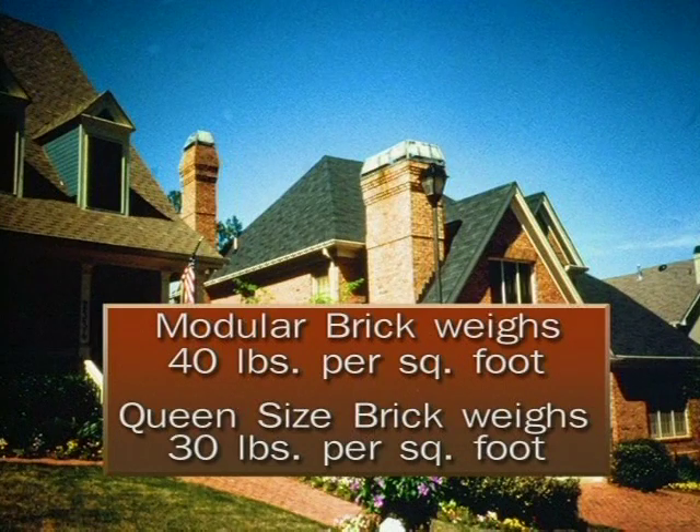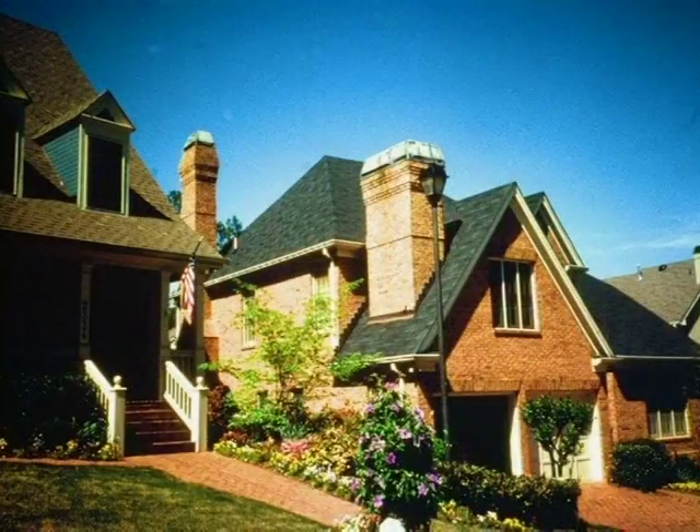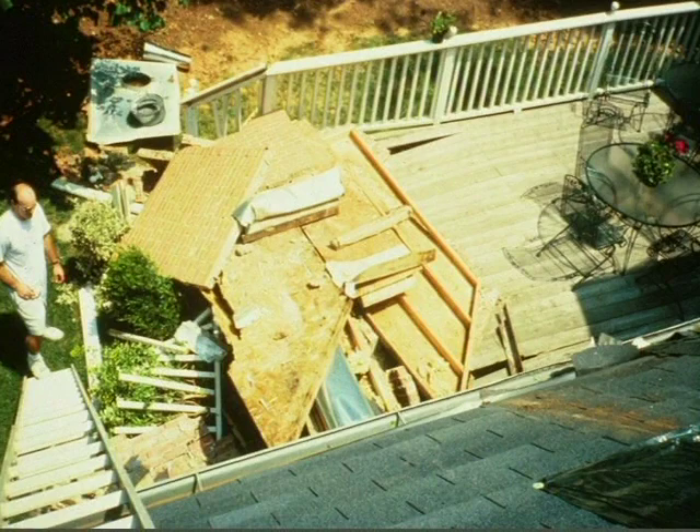Masonry weighs 40 pounds per square foot. What would you say that chimney weighs? Would you park your BMW in that garage? Obviously somebody wanted a fireplace in the bonus room, and that's great, but you have to wonder when you drive down the street and take a photograph like this — is there proper support for that chimney? We did some calculations and it weighs about what a Crown Victoria and a half would weigh. If you don't take into consideration carrying that load, this is what could happen to you. At one point there was a chimney on the top of this house — you see where it is now.